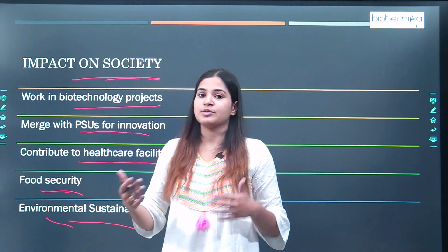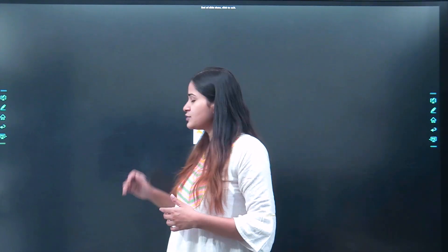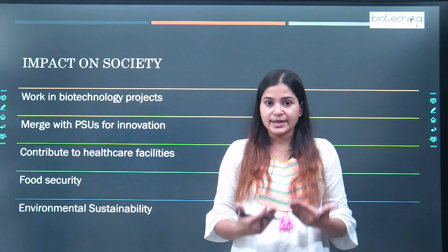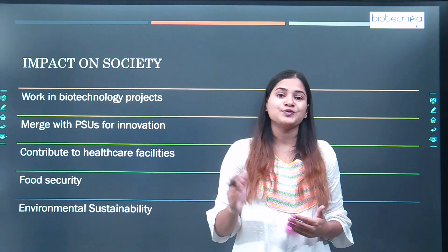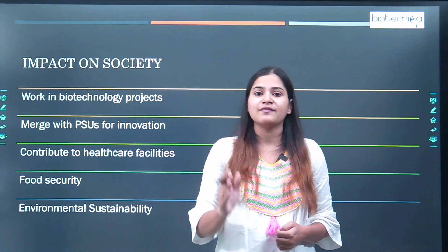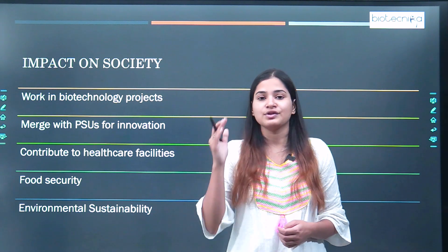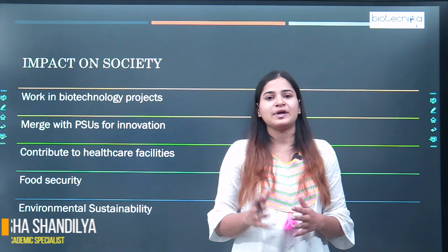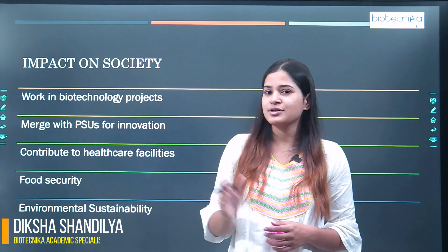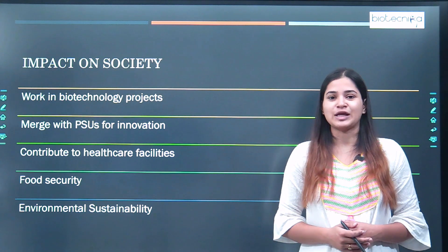Especially if you have an M.Tech degree, these impacts are more pronounced. So these were the benefits of doing an M.Tech from an IIT. If you feel that you have any doubt, need any clarification, or feel there are certain benefits I have not mentioned, please mention it in the comment box below. I hope you have liked this video. Thank you so much for watching.